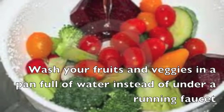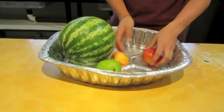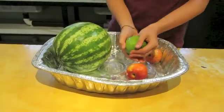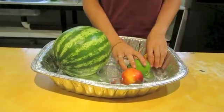Another simple way to conserve water in your home is to fill a pan with water and wash your fruits and vegetables in the pan instead of washing them under a running faucet, which can waste a lot of water. Once you have cleaned your fruits and veggies, you can also use this water for other things, such as watering your garden.